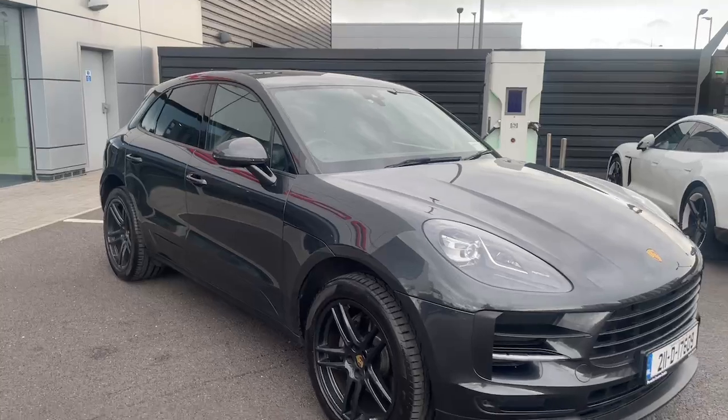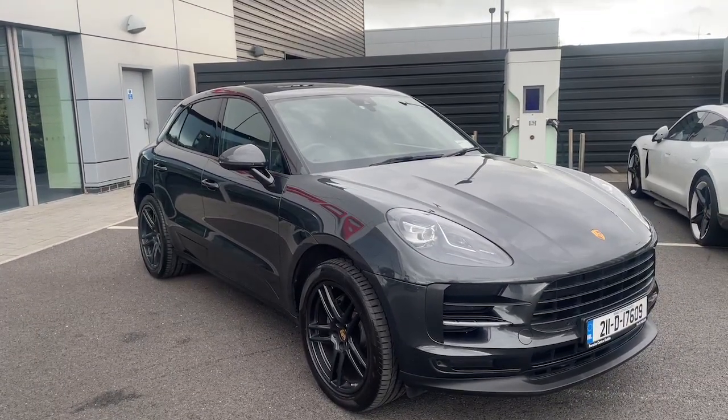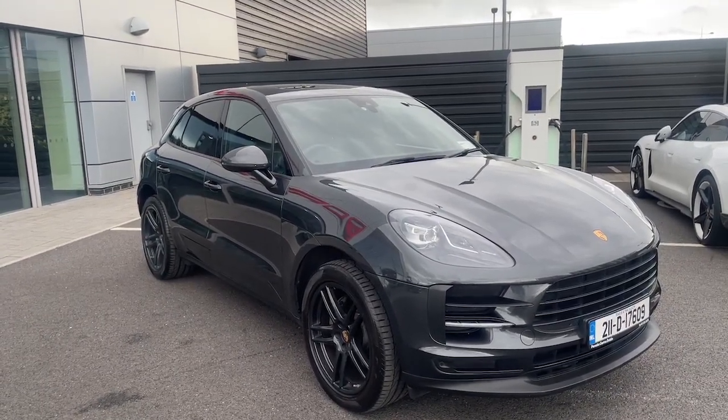If you have any queries or would like to take this car for a test drive, please contact the Porsche Centre on 235 3375 or through the Porsche Centre Dublin website. Thank you.